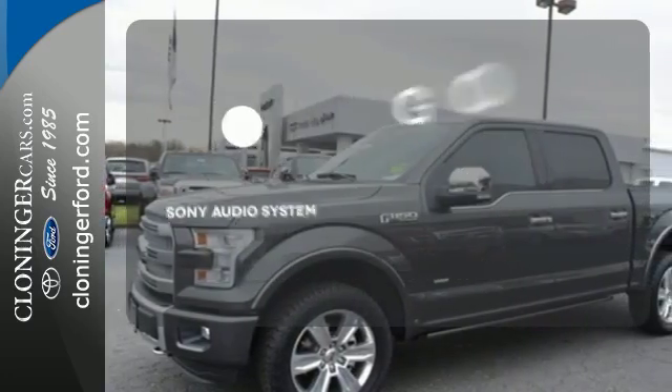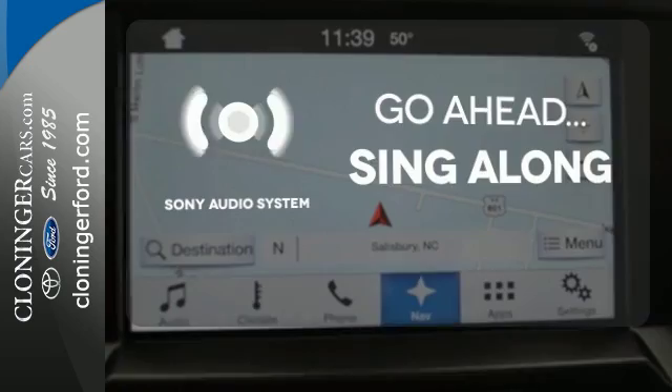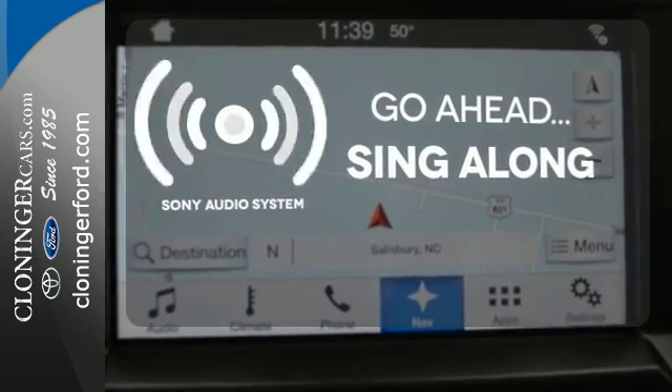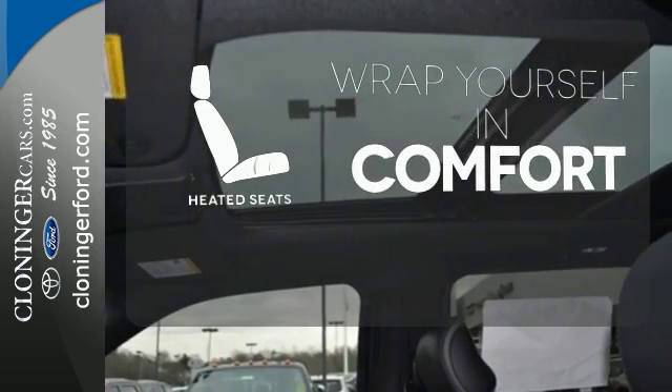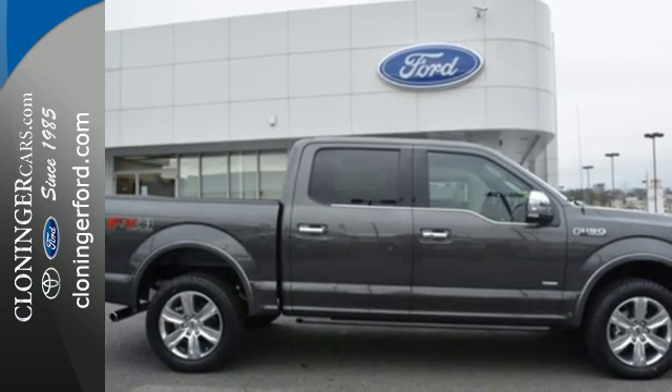The soundtrack to your life comes through crystal clear with the premium Sony audio system. Crank up your tunes and hit the road. Ward off the chills with the heated seats. For work or for play, this F-150 delivers. Take it for a test drive today.